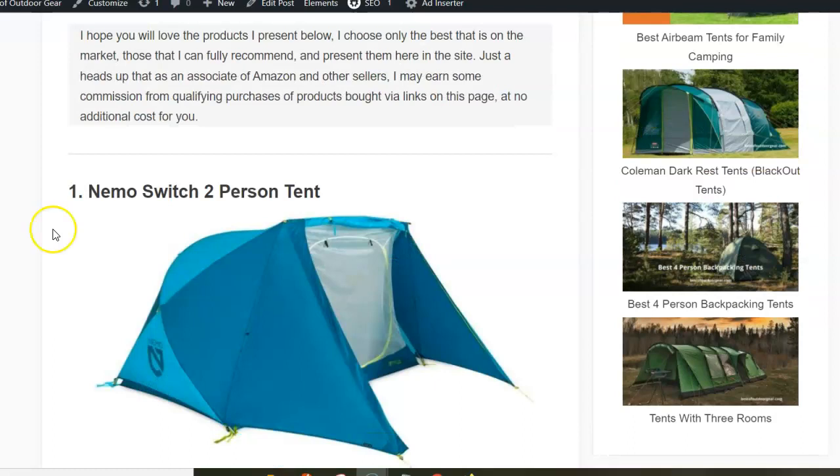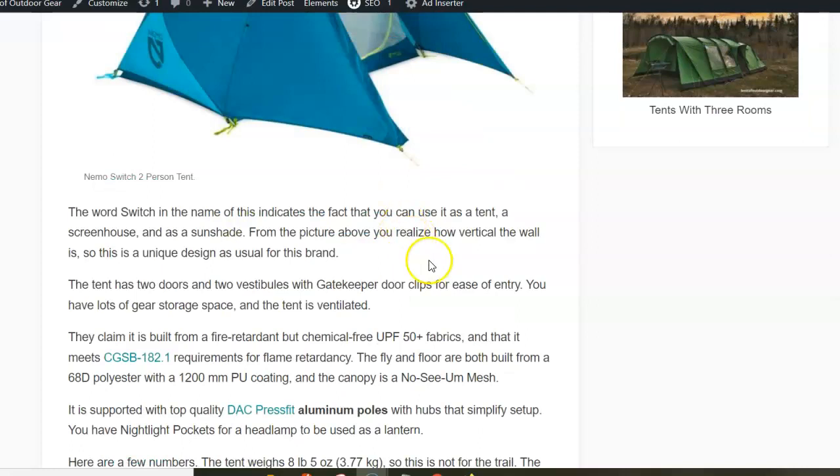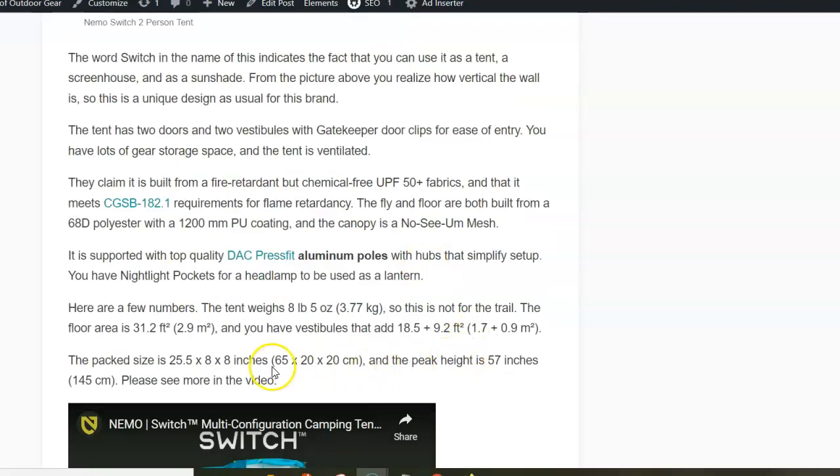The first on the list is the Nemo Switch two-person tent. This is a quite new tent on the market and, as you would expect from Nemo, it's a very unique design. As you can see, the door is completely vertical, and this tent actually has two doors and two vestibules. The inner floor area is almost three square meters, and the vestibules are asymmetric — you have more than 2.5 square meters combined.